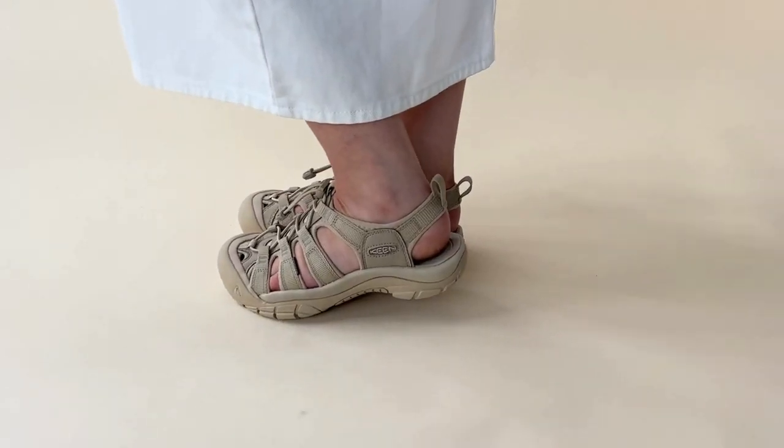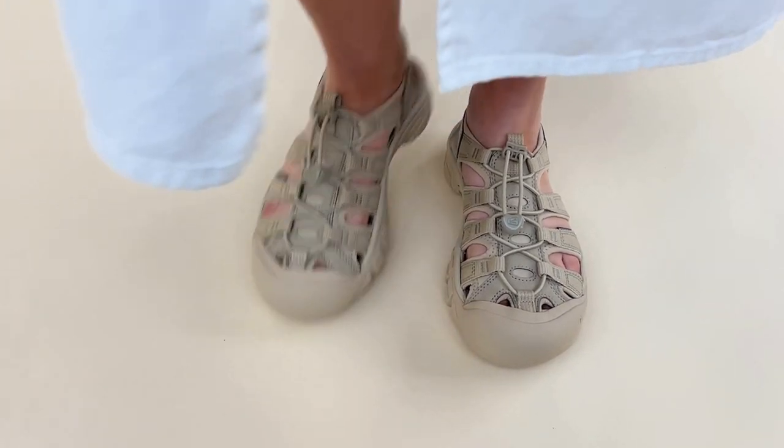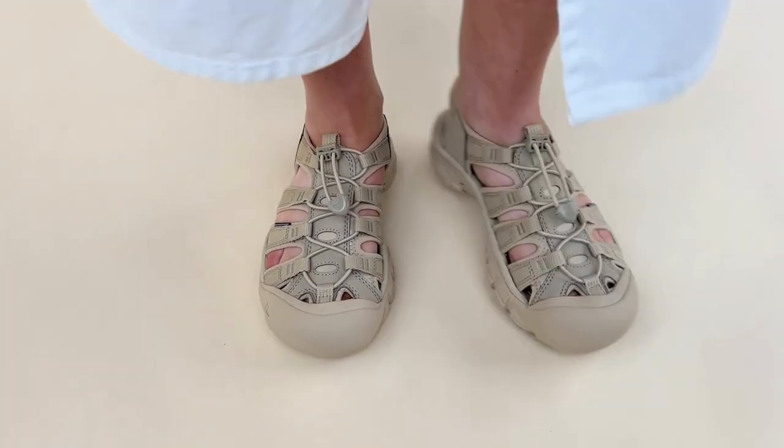We love these sandals because they're so popular across the board — from people living in the city, to people who want a trekking holiday sandal, and people who want the perfect festival investment.